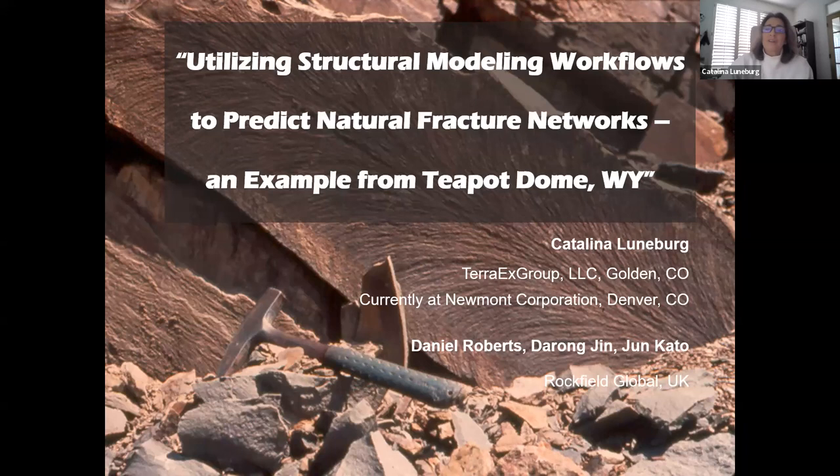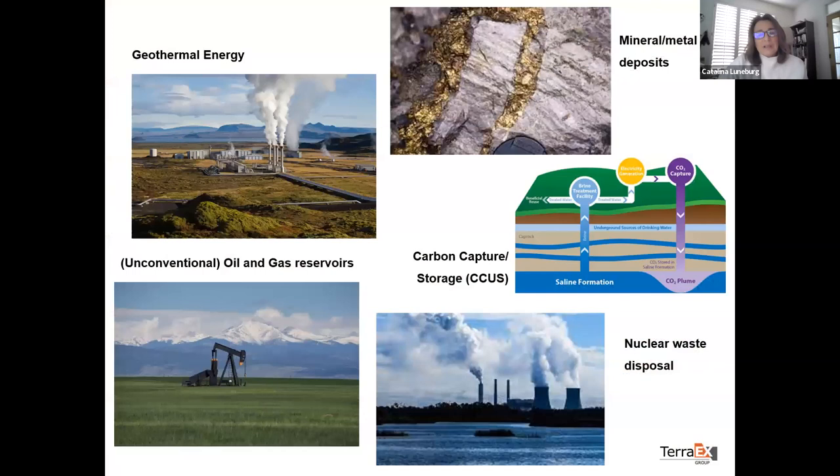Thank you, Molly and the PSGD for inviting me to give this presentation. I'm quite excited giving this presentation, also because we just got it published. Today I'm going to talk about structural modeling workflows and how they can be useful for natural fracture networks, using Teapot Dome in Wyoming as a case study because of the publicly available data set. I also want to mention my co-authors Daniel Roberts, Derong Jin, and Jun Kato — they're all with Rockfield Global. We approached this project from both a kinematic and a mechanical modeling side.